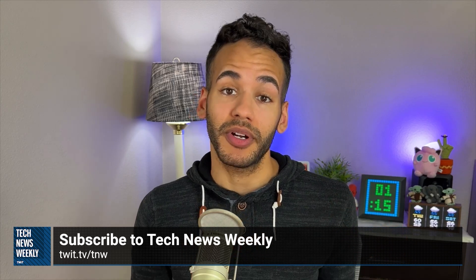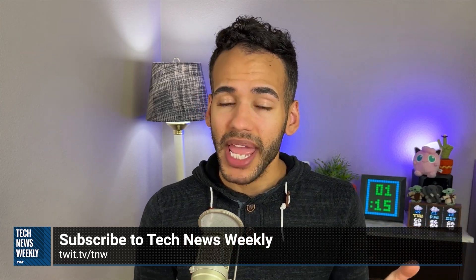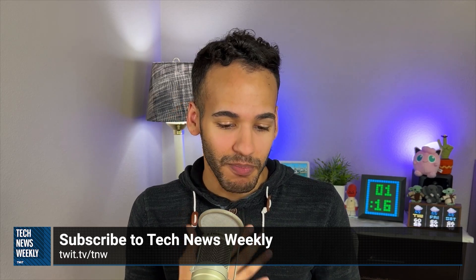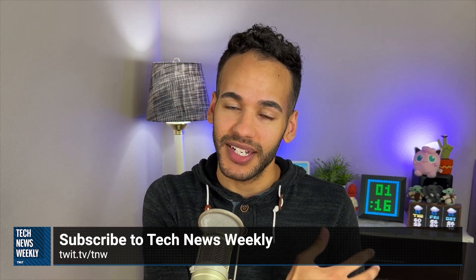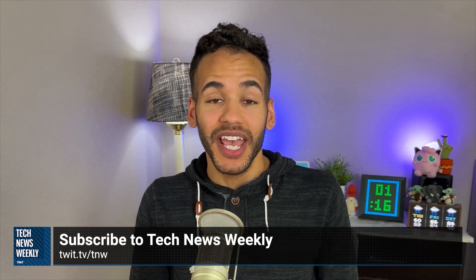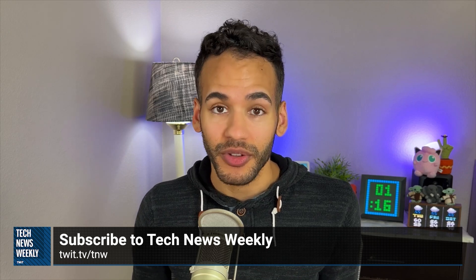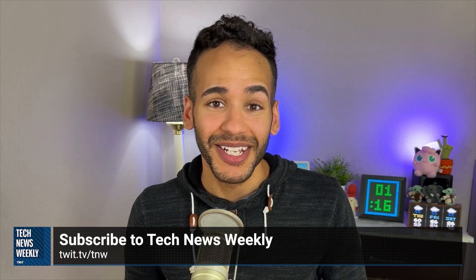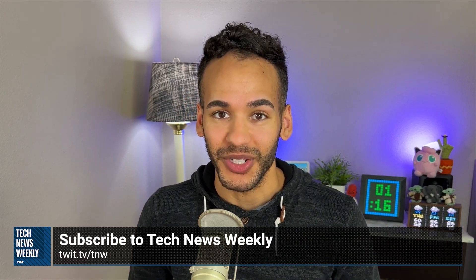I know you're super busy so I won't keep you long, but I wanted to tell you about a show here on the TWIT network called Tech News Weekly. You're a busy person and during your week you may want to learn about all the tech news. It's Tech News Weekly — me, Micah Sargent, and my co-host Jason Howell. We talk to and about the people making and breaking the tech news, and we love the opportunity to share those stories. Check it out every Thursday right here on TWIT.